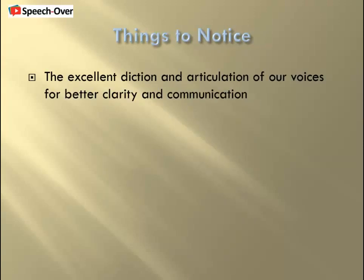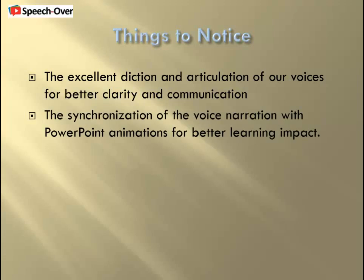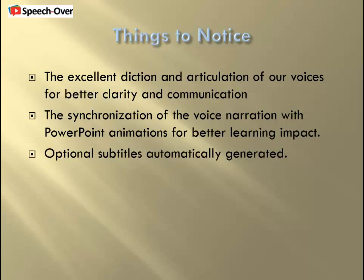Notice the excellent diction and articulation of our voices for better clarity and communication — it is achieved by SpeechOver's voice punctuation. Notice the synchronization of the voice narration with PowerPoint animations for better learning impact; SpeechOver syncs the voice automatically. Notice the optional subtitles — they are generated automatically.